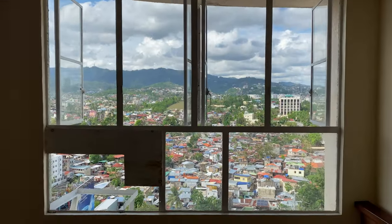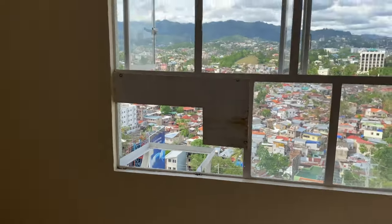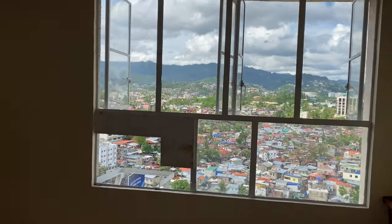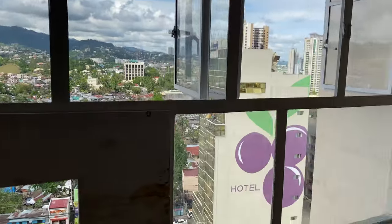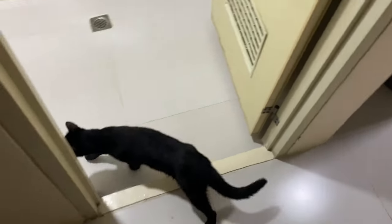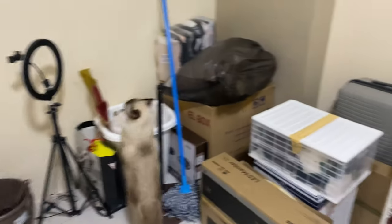Right here it has a view of the mountain, which I really like about this new place. My cats are going everywhere now, smelling everything, just getting familiar with the place.